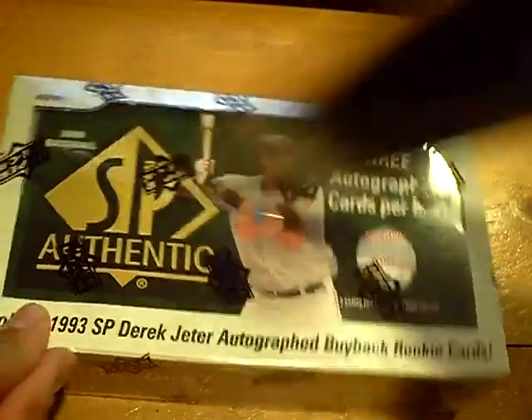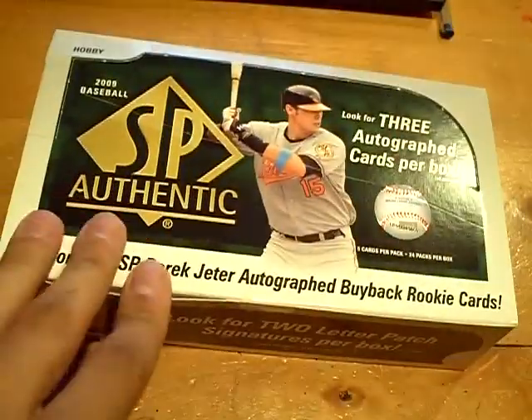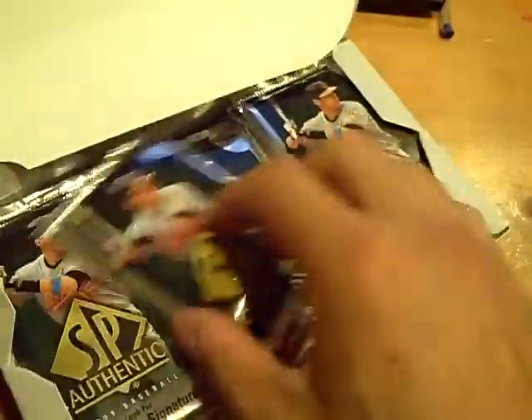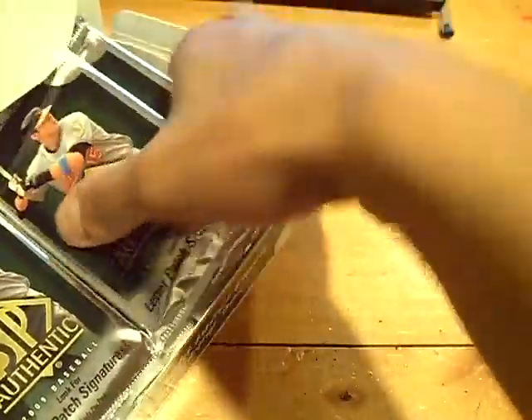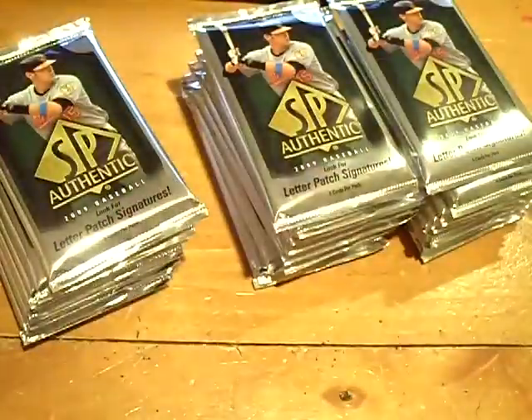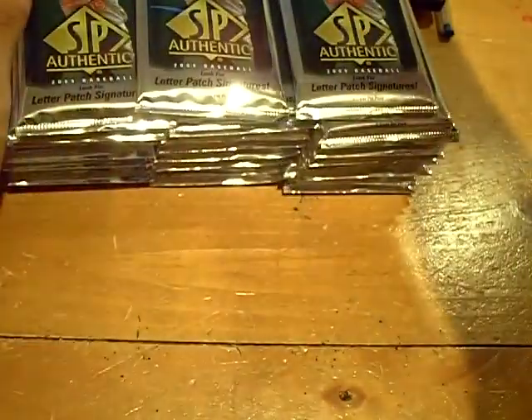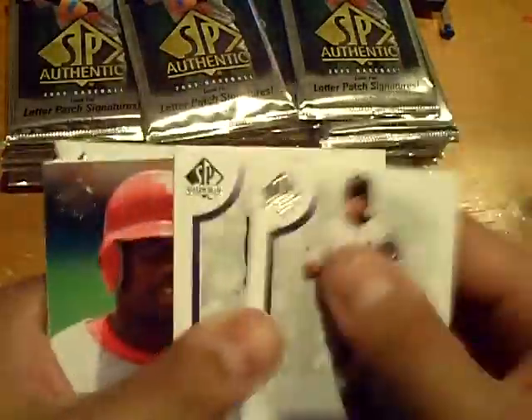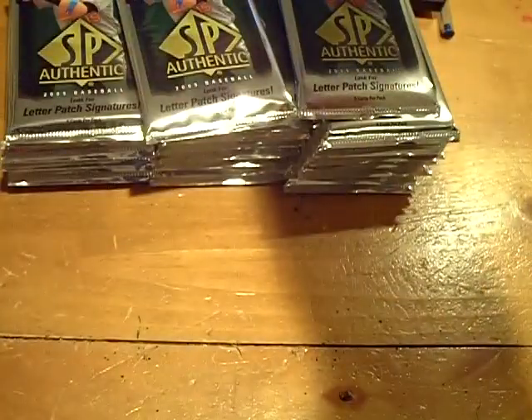YouTube, what up, this is GSN Cards coming back at you once again. 2009 SP Authentic — the packs are bulging out of this for some reason. Breaks have been very, very good. You get a lot of parallels and stuff in this product, tons of packs, faces of the game. Two letterman autos and one rookie auto — or you could get a Griffey auto as a substitute. Ryan Howard Faces of the Game for the Phillies, not numbered.